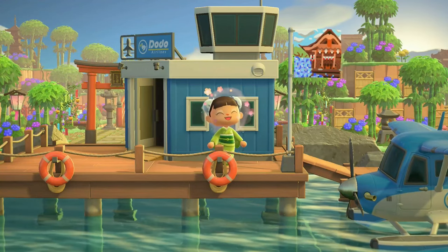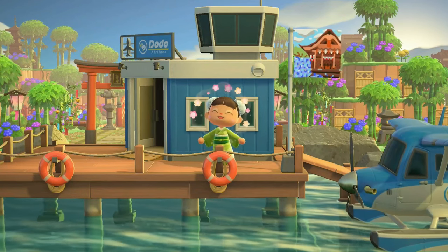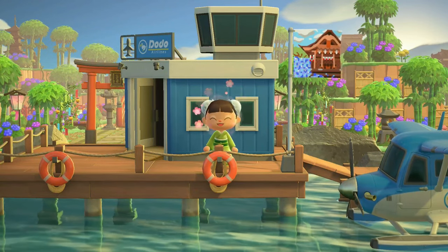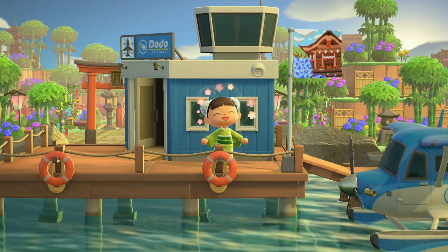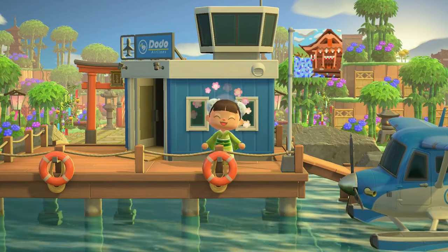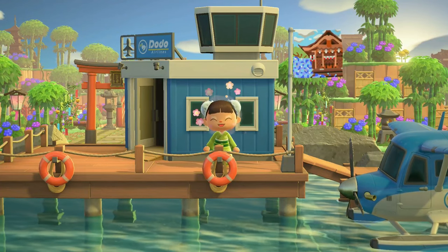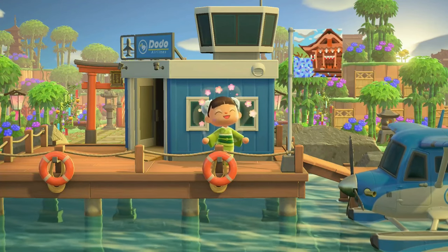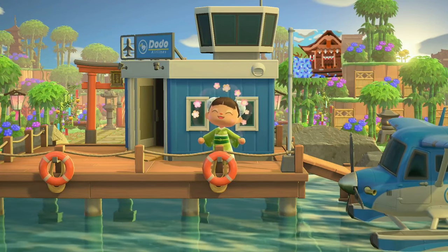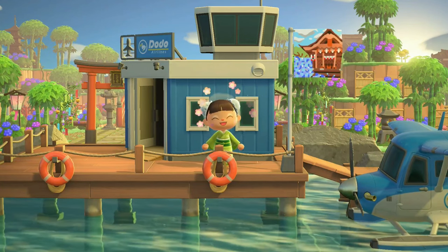This is a stunning Japanese style island. From what I saw from resident services to the entrance, it is absolutely gorgeous. This is going to be a wide angle dream address tour, because I came in with a wide angle camera to take some pictures, and I realized that this island in particular shows really well with a wide angle camera. So I would like to show you the magnificent views. Let's get started.